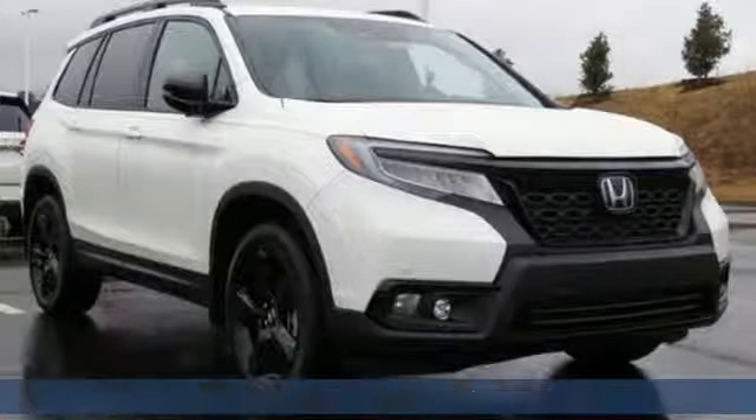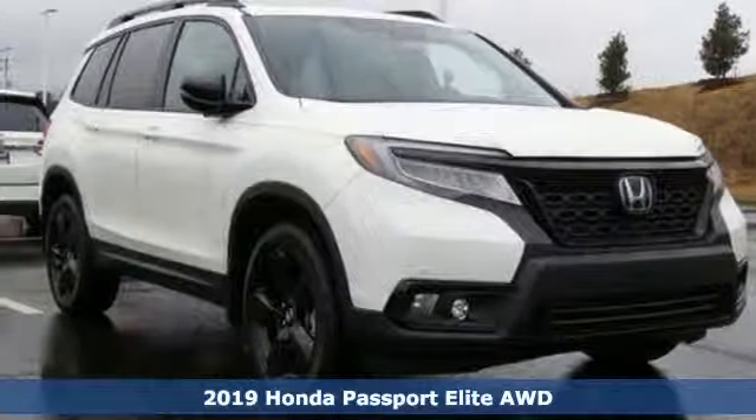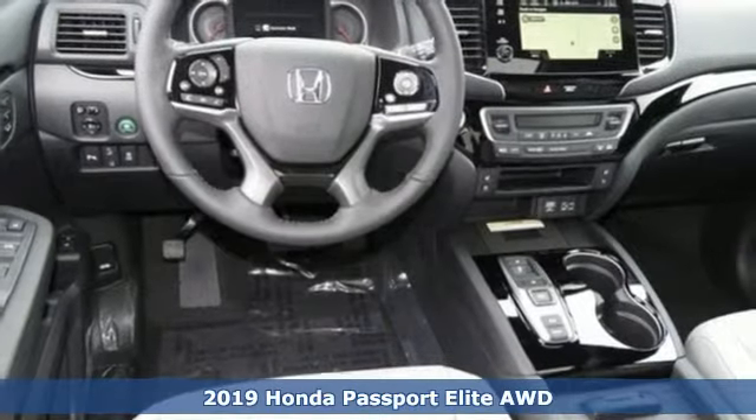It's a new 2019 Honda Passport. Honda's created some of the most admired vehicles on the planet.